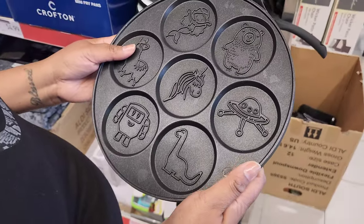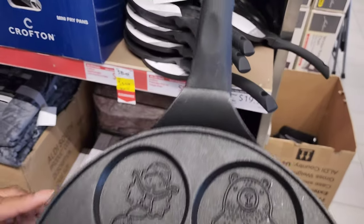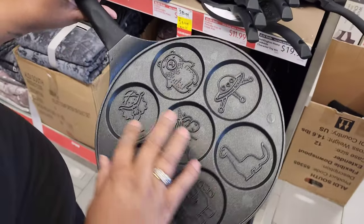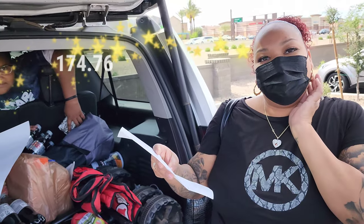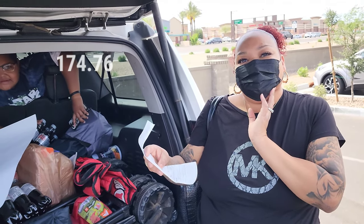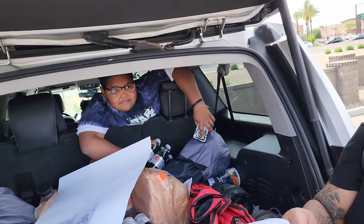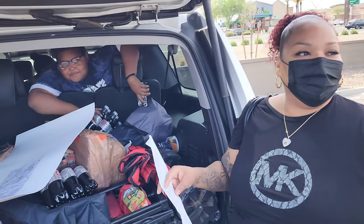They also have a Crofton cast iron pancake pan for $11.99 — it makes seven designs! So let's find out the total. I got $190, she got $159. Did she win? And DeShawn guessed $140, Cash said $80. Let's see!